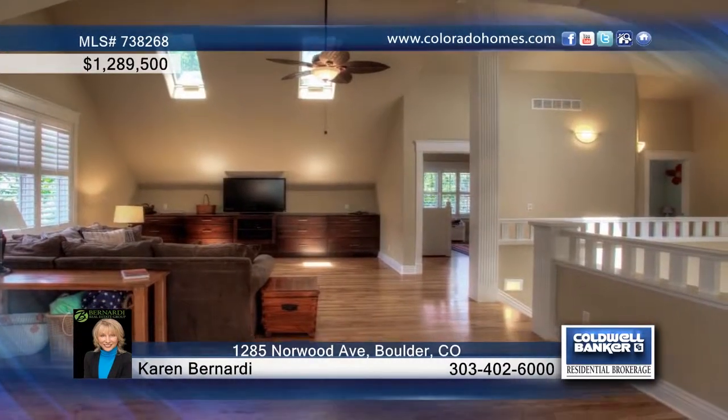Interior amenities include comfortable living spaces, lots of natural light, and a stunning kitchen with Wolf range, a Viking fridge, a wine fridge, a warming drawer, glass-front cabinets, and granite counters.